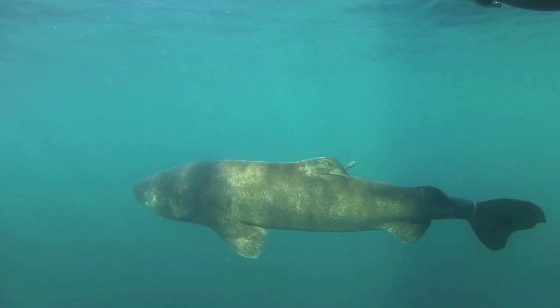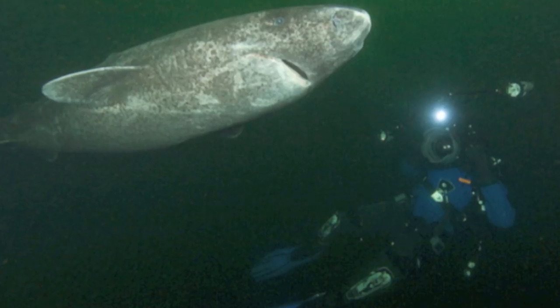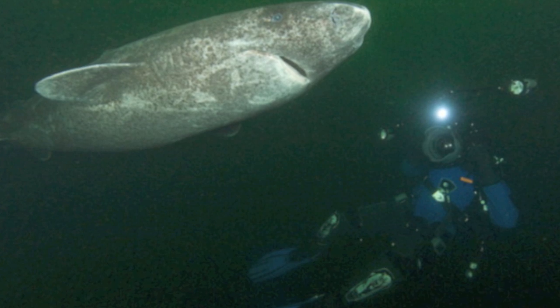Aside from their slow nature, scientists have observed Greenland sharks fiercely attacking prey on surface waters. They are also known to congregate in large numbers around fishing operations.